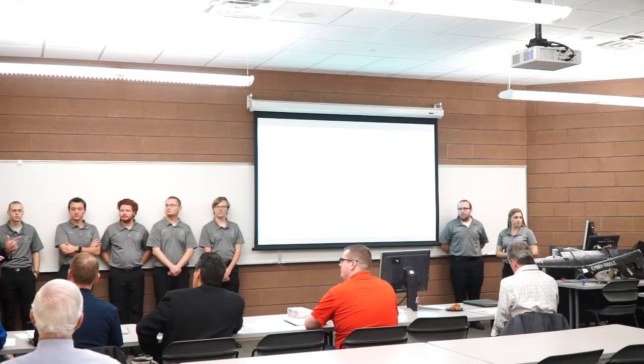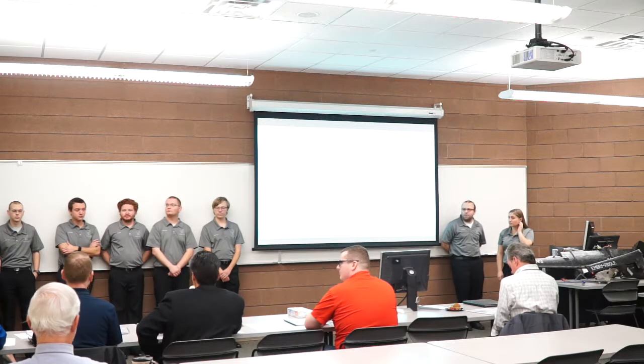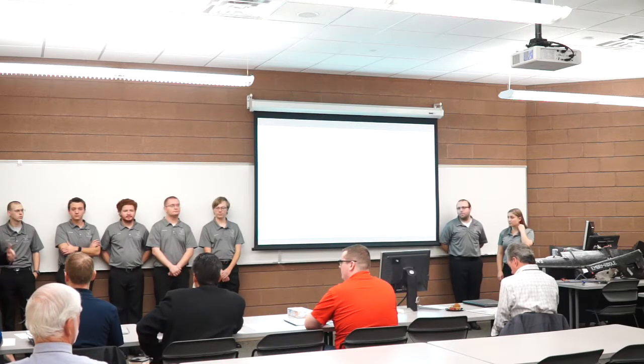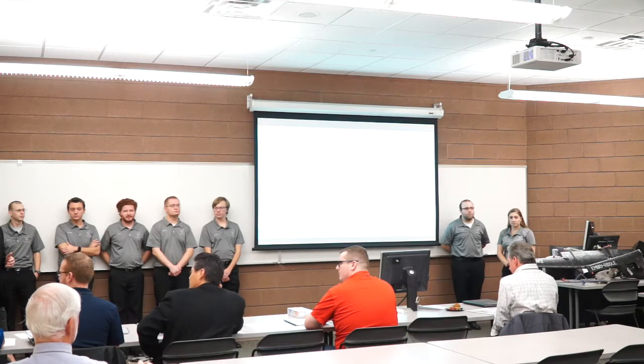So I'm going to get off the stage here. What I'd like to do is have each of you introduce yourselves to the team so that they can know who you are, what your background is, and then know where they're starting. So I'm going to start with Chris.